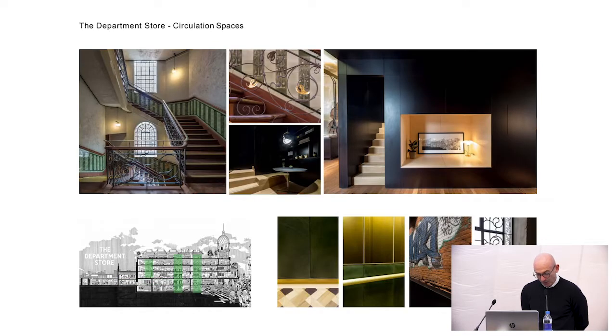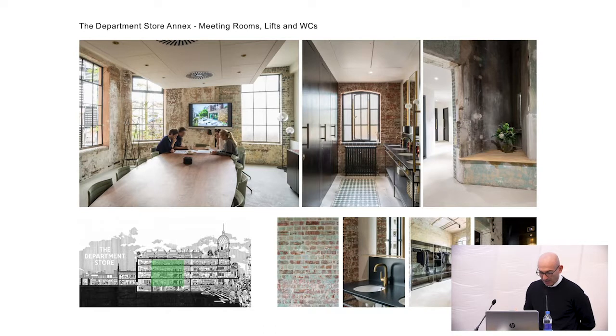Circulation spaces — the original staircase was amazing and we introduced this kind of secret stair behind a black plywood box at one end of the building, at the other end of the building. There is an area which we call the annex which houses our meeting rooms, and you can see the finishes are partly new but also exposing some of the original brickwork wherever we could.